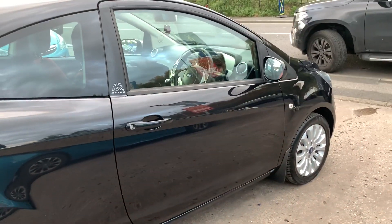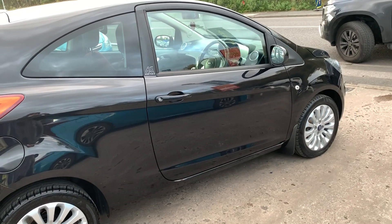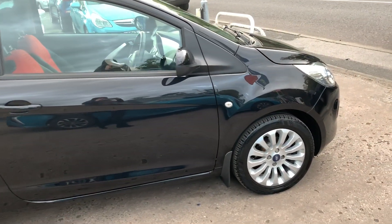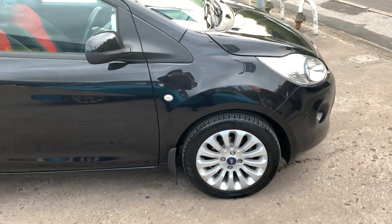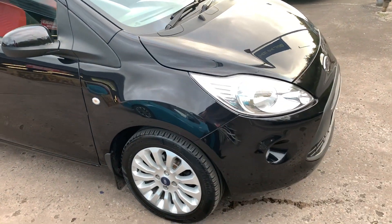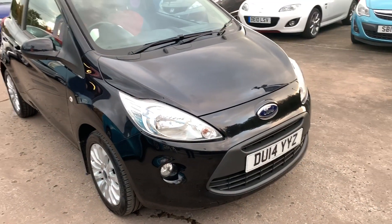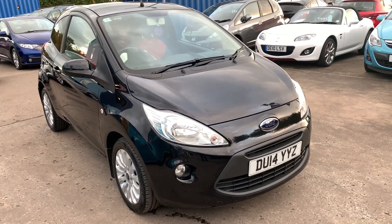We'll MOT and service the car for you when it's sold. Part exchange is welcome. Finance is available via our online calculator. The car has been HPI and mileage checked and we also include a free 12-month AA membership. Available at Cantilever Car Centre, Station Road, Latchford, Warrington, Cheshire. Thank you.